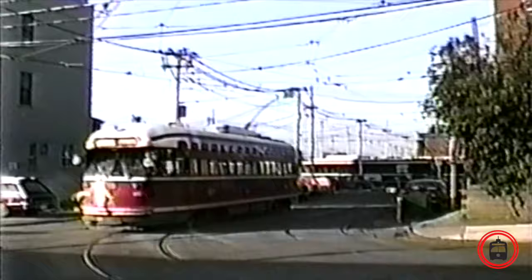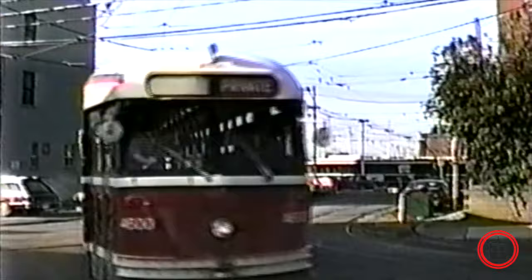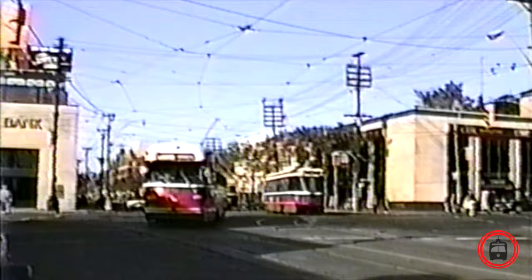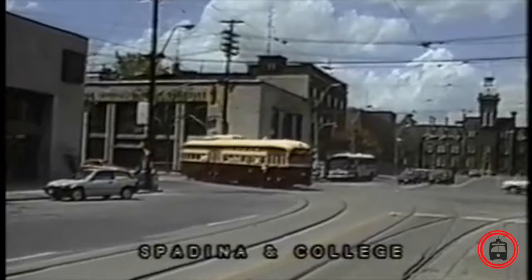The final result was a complete success, resulting in a completely new streetcar at a significant savings over purchasing brand new ones. The rebuilt PCCs were numbered in the 4600 series, painted in the black, red, and white paint scheme of the CLRVs, and classed as the A15s, being out-shopped in 1986 and 1987.